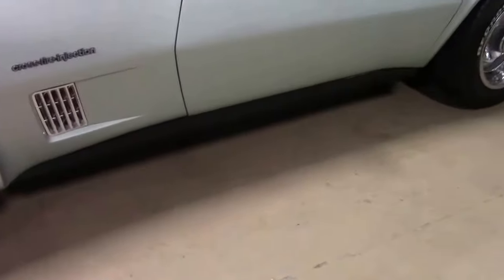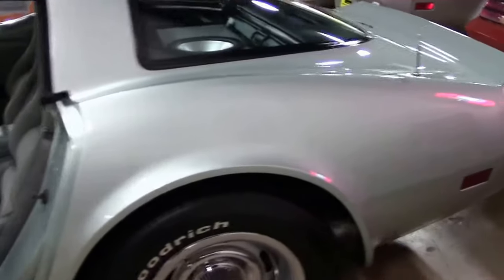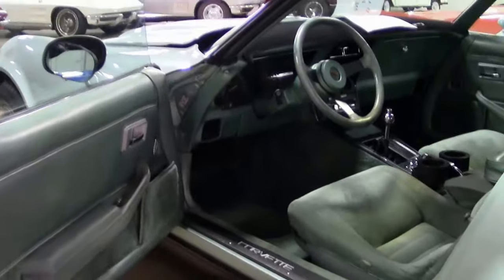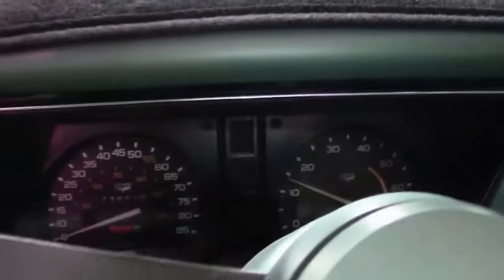This '82 also has a feature you don't see in very many Corvettes — it has cloth interior. An automatic. This car also comes with an extra set of seats that are black leather, a car cover, and different center caps for the wheels.